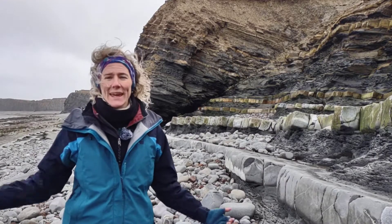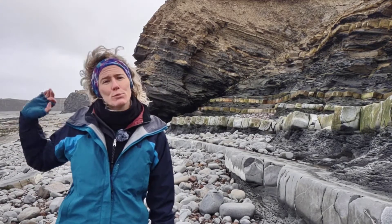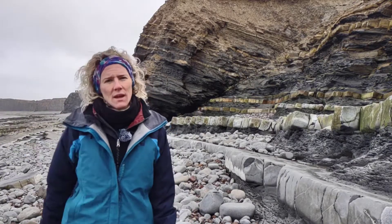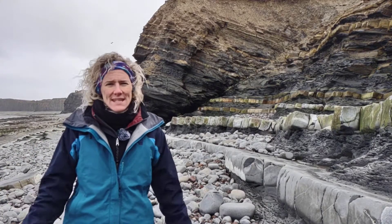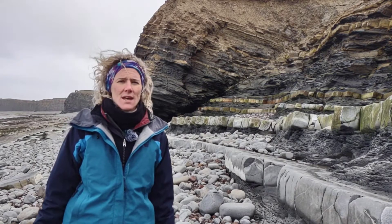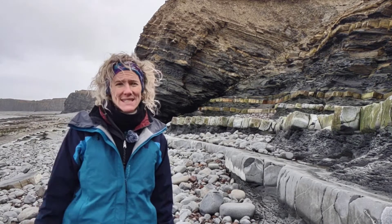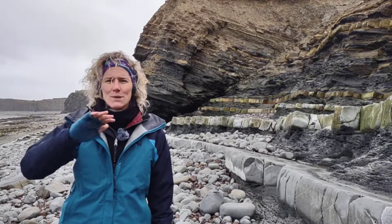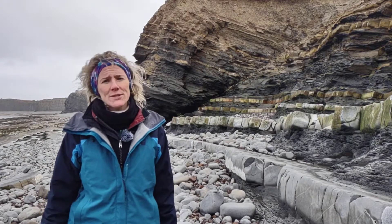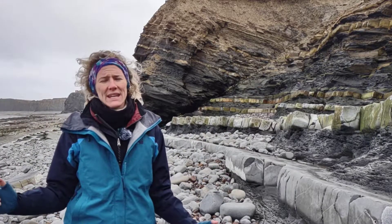Hello and welcome to Kilve, from the north coast of Somerset, right next to the Bristol Channel. If we go north and over the sea there, we would get to Wales. I'm currently standing on a sequence of Jurassic rocks called the Blue Lias — a series of sedimentary rocks deposited in a marine setting, interbedded shales and limestones with abundant marine fossils such as ammonites, showing a fairly deep marine setting.